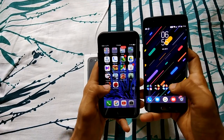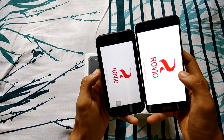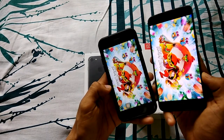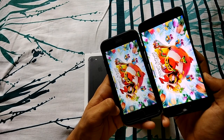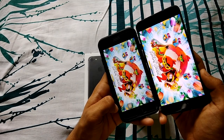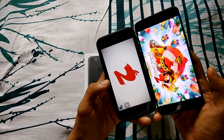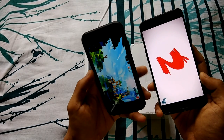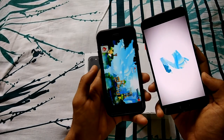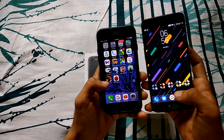Next, let's launch Angry Birds 2. The iPhone is much more reliable — it never lags or hangs in any games, it's just optimized for those games. The screen of the OnePlus 5 is much brighter and more vibrant and saturated, but the iPhone 7 screen is more soothing to the eyes. The iPhone 7 launched Angry Birds 2 faster.